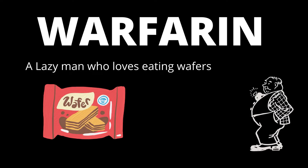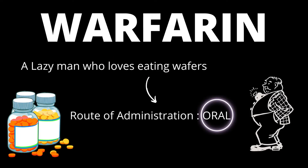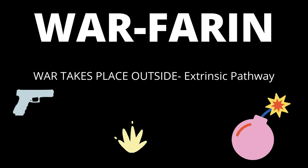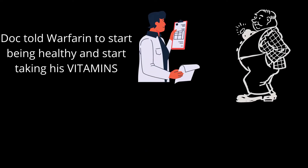Next is warfarin. Imagine warfarin to be a lazy man who loves eating wafers. 'Loves eating' means the route of administration for warfarin is orally. Splitting 'warfarin': warfarin is at war with the placenta and tries to cross it — wars are not safe, so warfarin is not safe in pregnancy. Wars generally take place outside the house, so outside means extrinsic — warfarin acts on the extrinsic pathway.